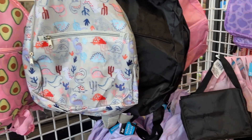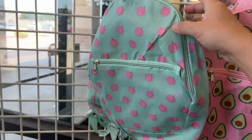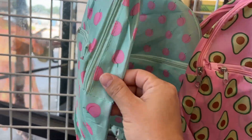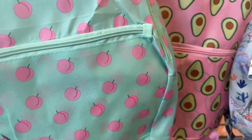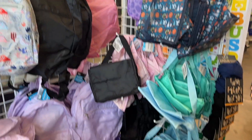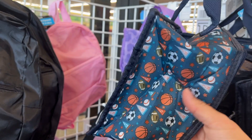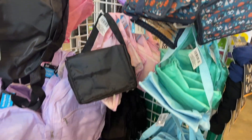They do have the same backpacks as last year. They're very small, like a pre-K size backpack, and they're super, super thin. I don't know how long that's going to hold up, but at the same time they're $1.25, so the price makes sense. They also have lunchboxes. They do look insulated, but again, really, really flimsy, and I don't know how long they would actually hold up.